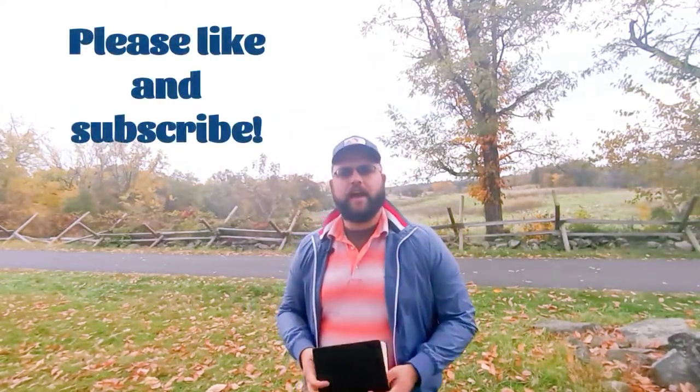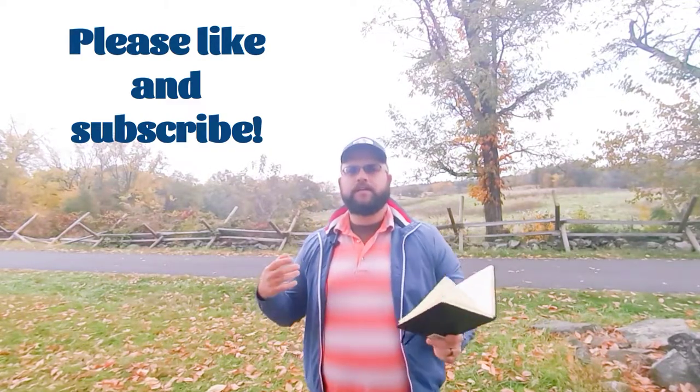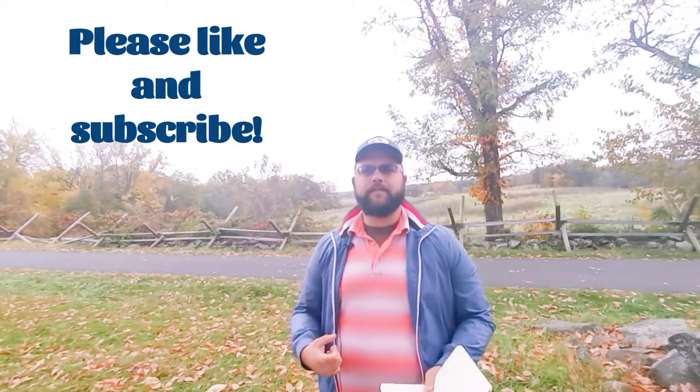Thank you so much for joining me. It's a pleasure to have you here. Please remember to like this video, subscribe to the channel, tell your friends, family, and fellow Gettysburg nerds all about us here.